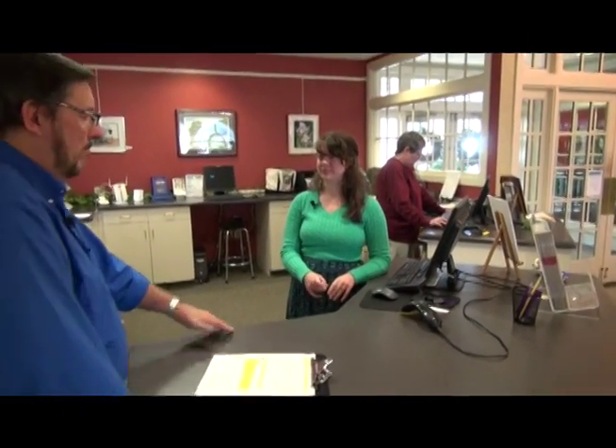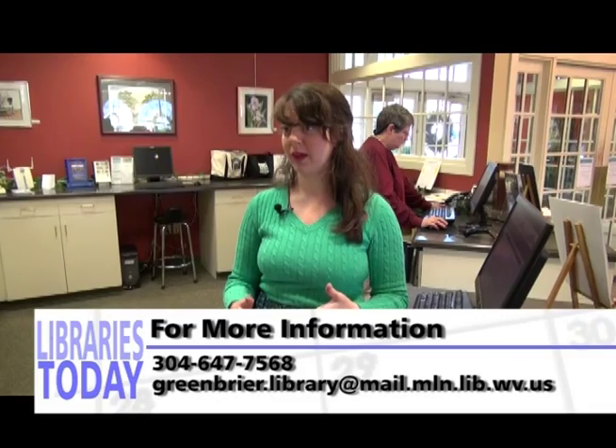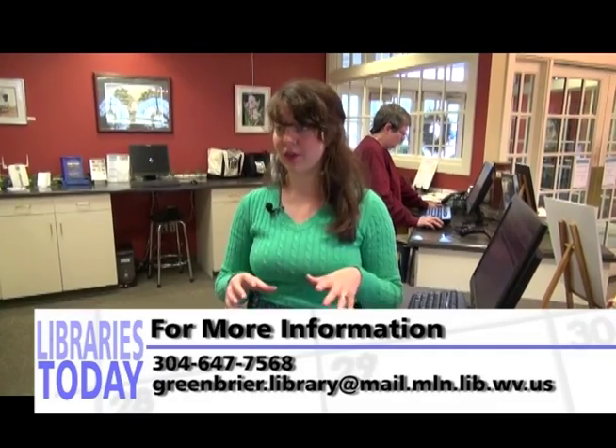This library is also connected to other libraries in the area. This library is connected via the Mountain Library Network, so a patron's card works here and at any other library in that network. We cooperate with these libraries often, especially through interlibrary loan. If a patron wants a book that we don't have in our stacks, they can fill out an interlibrary loan request and we can get it from one of our cooperating libraries.